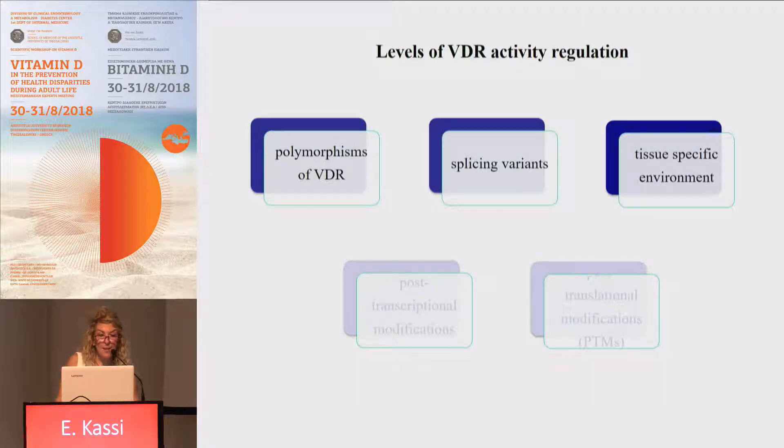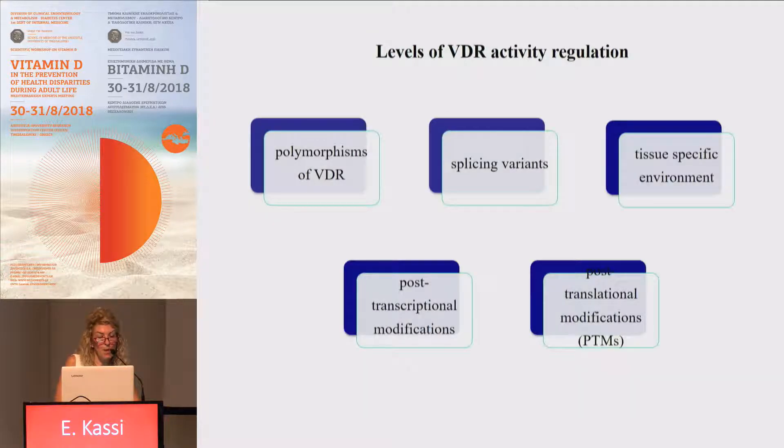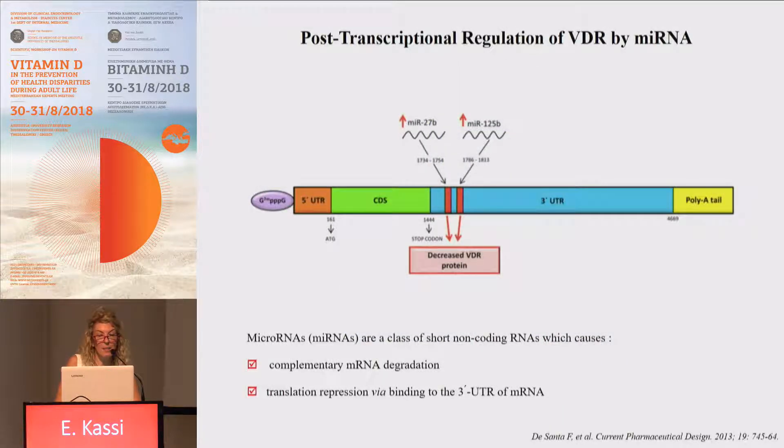The different effects of vitamin D actions in various tissues cannot be explained just by polymorphisms of the VDR, splice variants, or tissue-specific environment. Post-transcriptional and post-translational modifications can also explain this variable activity of the VDR. Let's see these processes in more detail.